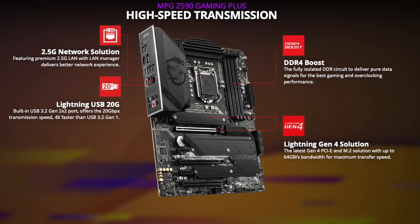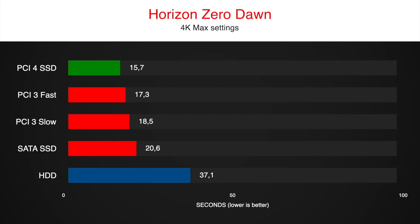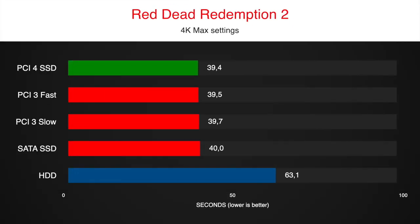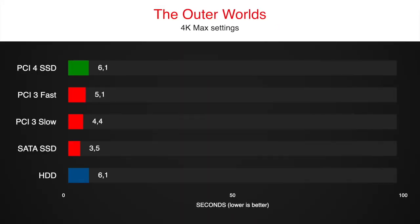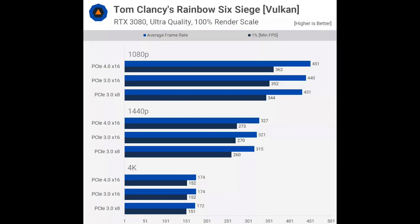Yes, they do have PCIe Gen 4 support, but it brings zero benefits to a regular gamer like me and you. We already explored in one of my previous videos that games won't load any faster with a Gen 4 SSD — the link is in the top right corner if you want to check it out. Also, multiple trusted channels tested Gen 4's effect on graphics card performance as well. To no surprise, there are no major benefits compared to the good old PCIe Gen 3.